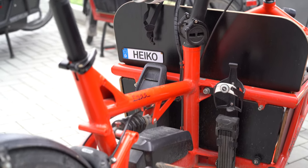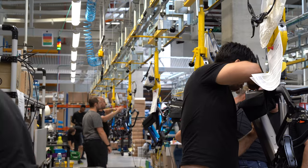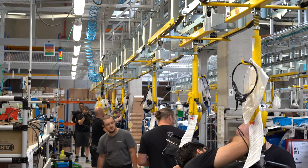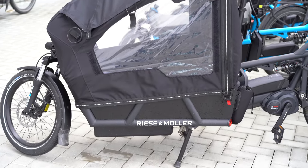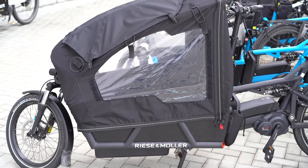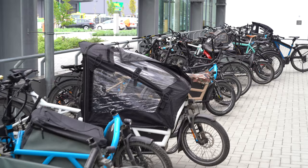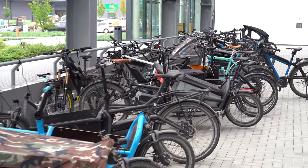I was incredibly impressed to see that Heiko Müller uses a load bike that was built years ago — he didn't feel the need to upgrade with each model year. I just thought it was really impressive that they stand by their products that much. And it's not just Heiko and Marcus — about 50% of Riese and Müller's employees actually use these bikes every day. So let's break into that a little bit more with Jorg.